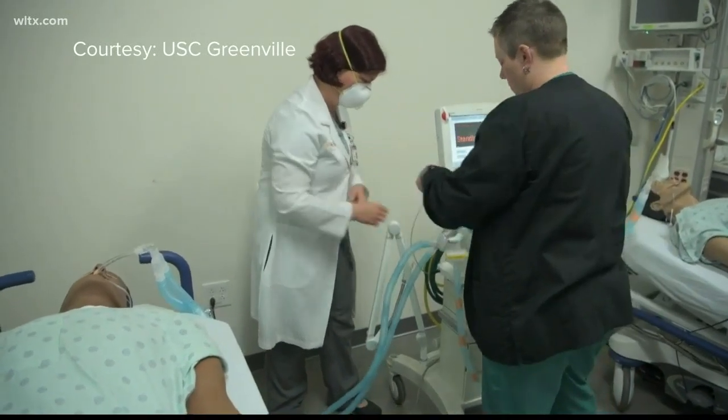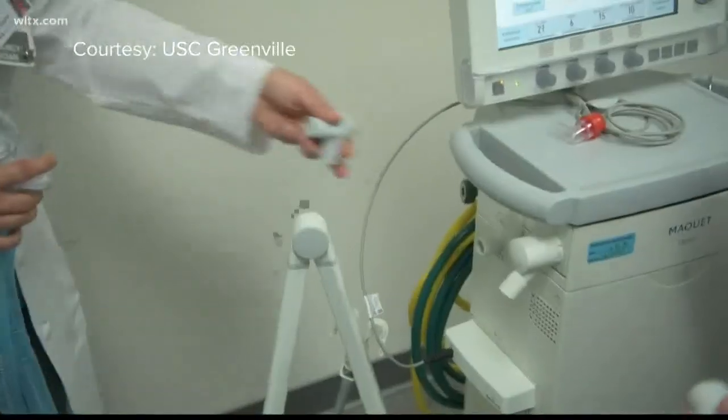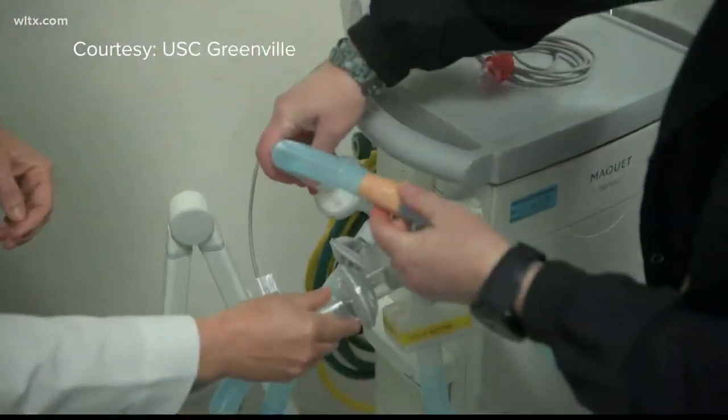Emergency room doctor Sarah Farris, seen here, shared the idea with her husband, who is a biomechanical engineer. With friends, they printed a prototype at Clemson, who then shared it with Prisma and the USC Medical School in Greenville for more testing.